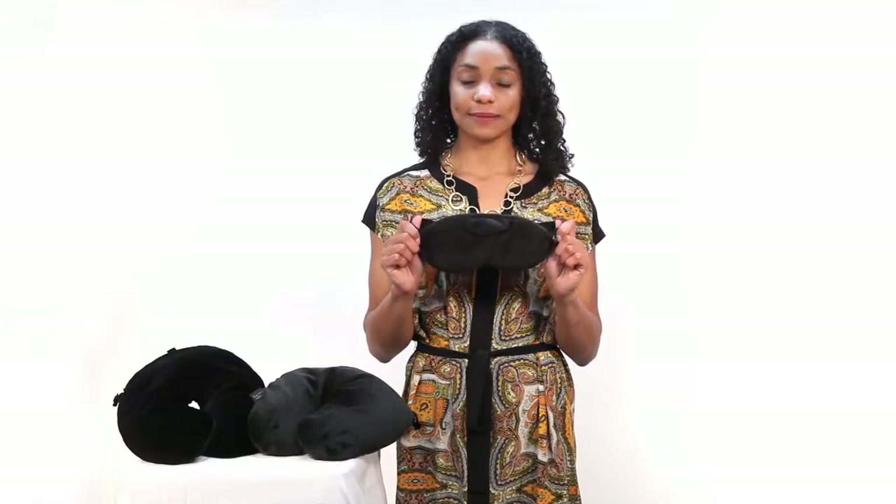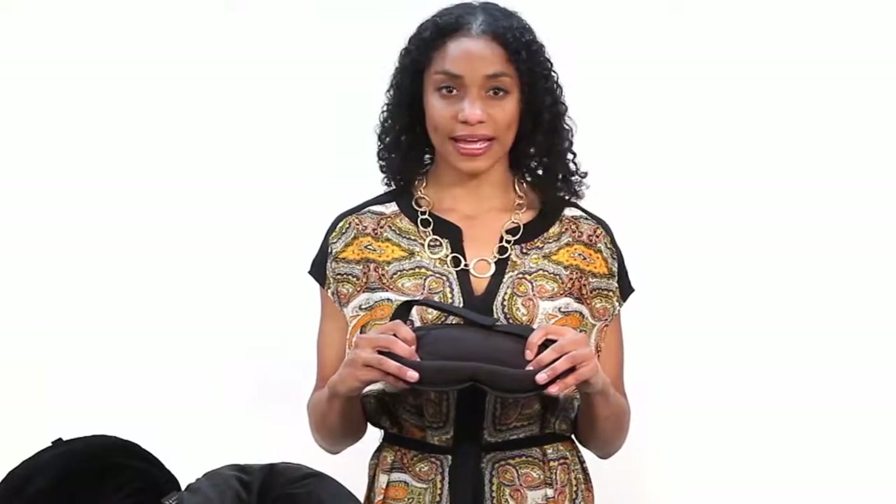Hi everyone, my name is Michelle and today I'm going to show you these exceptional eyeshades with earplugs from Bucky. These eyeshades are made of super soft padding that gently cradles your eyes without applying any unnecessary pressure. The padding also feels light and comfortable against your nose.